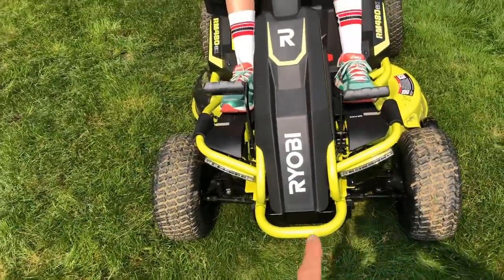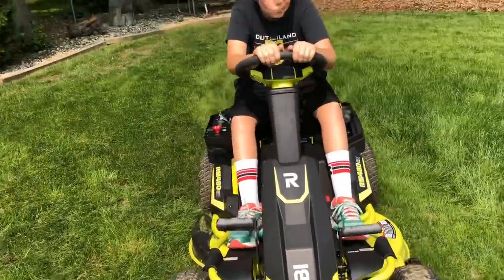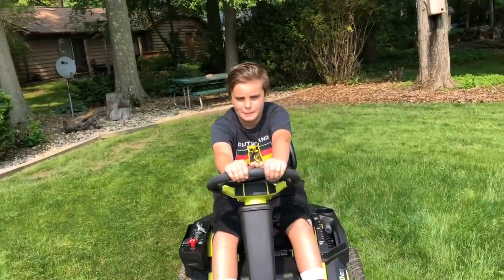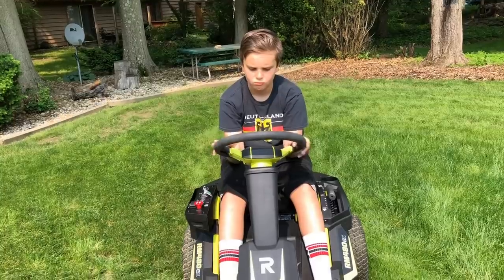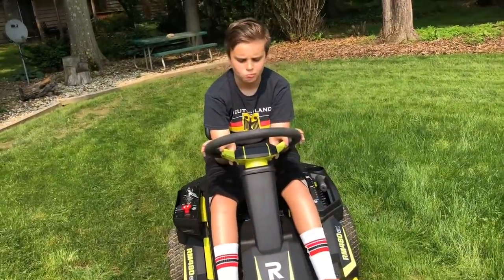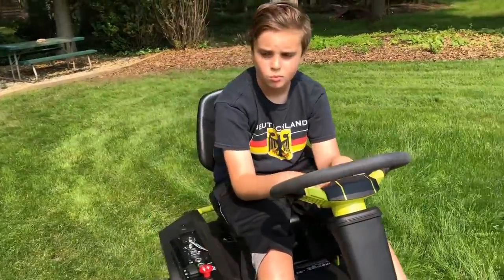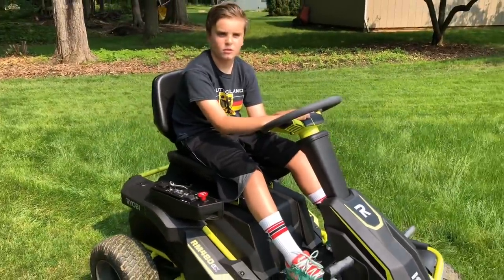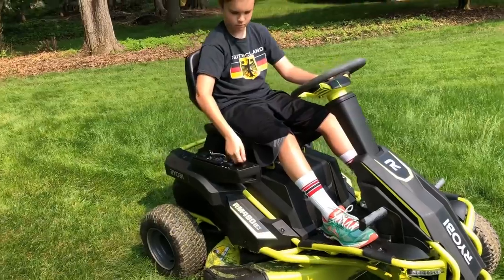You get a big old plow for this in the wintertime to plow your driveway. Total cost of everything, even when I get the plow, will be about $3,300. I'm also going to ask our accountant if this kind of thing qualifies for a tax discount since it's electric — it might not be like a car, but it might be something. Anyway, check it out — we love it so far.